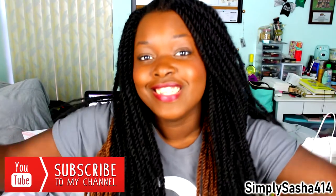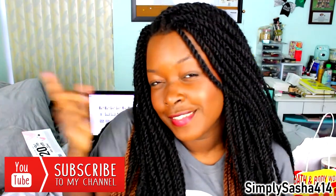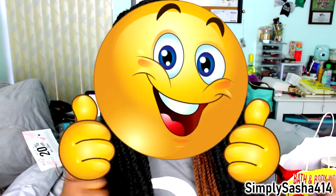Alright guys, that is it for my haul video. I really hope you guys enjoyed it. If you did, make sure you go ahead and subscribe to my channel and join the family. Make sure you thumbs up this video and leave comments down below on what other videos you'd like me to do and I will do them for you. Thank you guys so much for watching. Love you guys so much and I will see you guys in my next video. Bye.